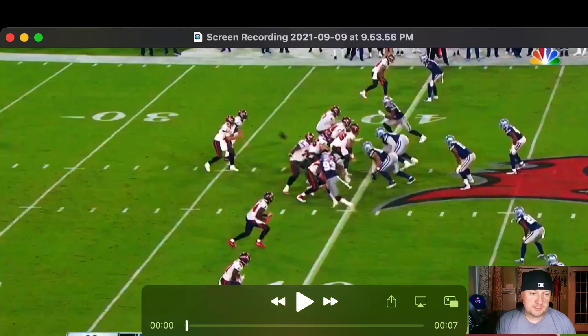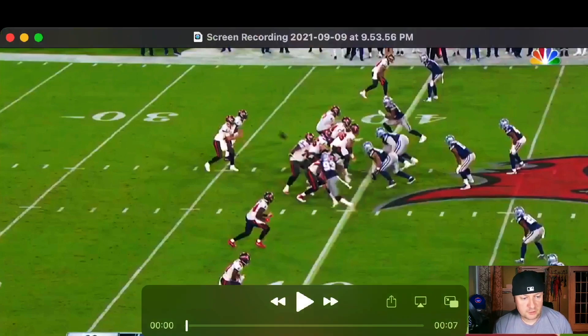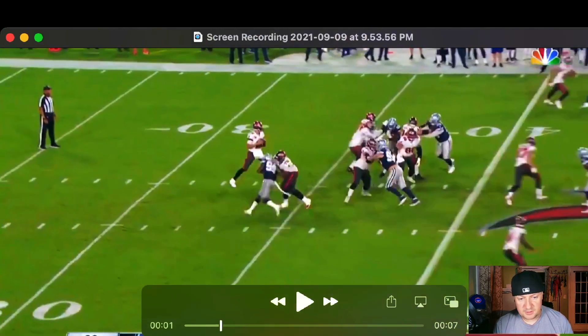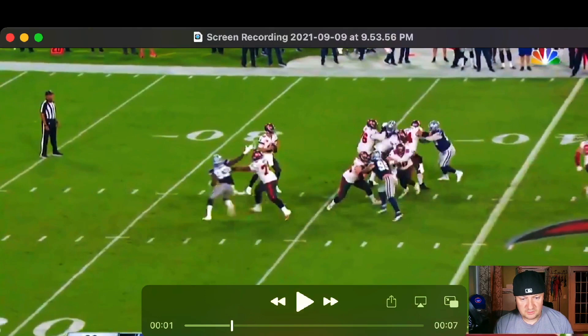Here's his first big play of the game. This is a TV angle, so it's not all-22 and we're going to miss some of the play here. Brown is at the bottom of the screen doing his release off the line, working downfield.